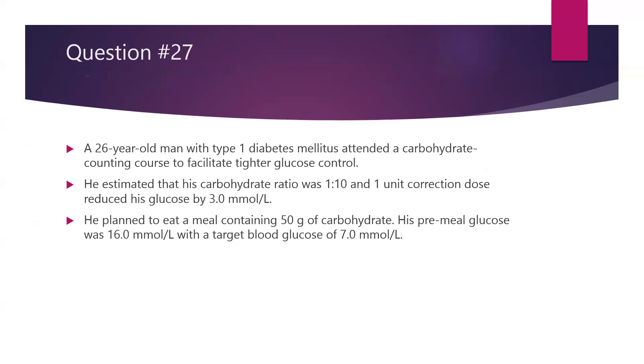Question number 27. We have a 26-year-old man with type 1 diabetes who attended a carbohydrate counting course. Very commonly in the UK we have the DAFNE courses to facilitate tighter glucose control. He was found to have an estimated carbohydrate ratio of 1 to 10 — basically 1 unit will cover 10 grams of carbohydrates — and correction doses were estimated to be 1 unit will drop his blood glucose by 3 millimole per litre. He planned to eat a meal containing 50 grams of carbohydrate. His pre-meal blood glucose was 16 millimole per litre with a target pre-meal blood glucose of 7 millimole per litre.